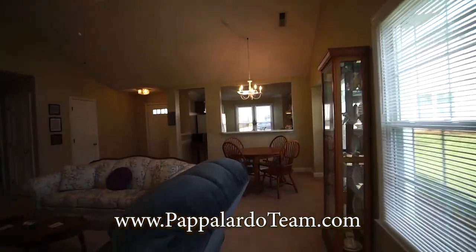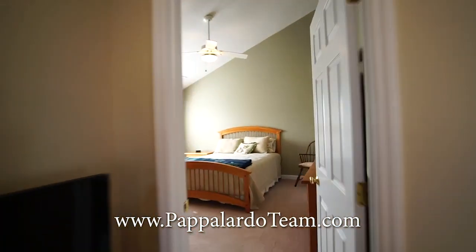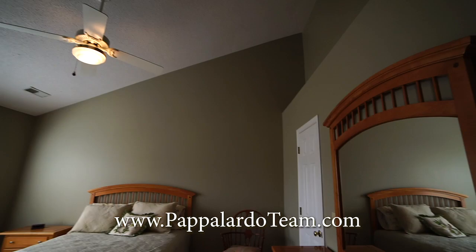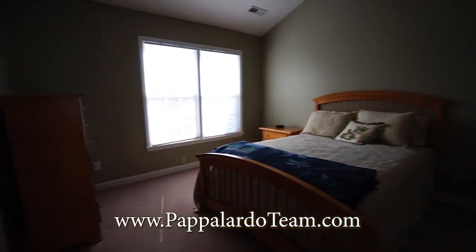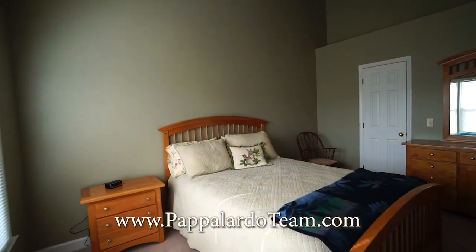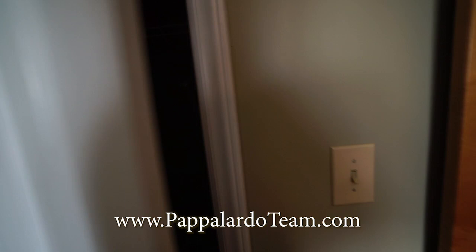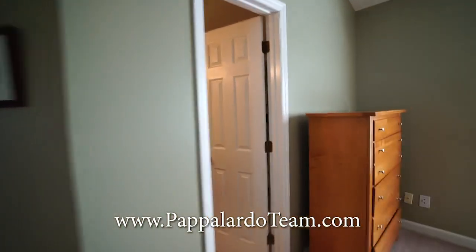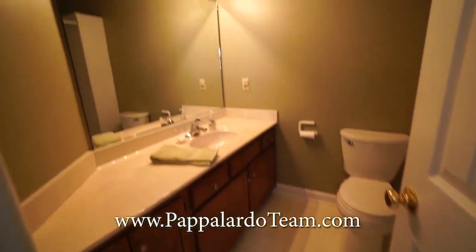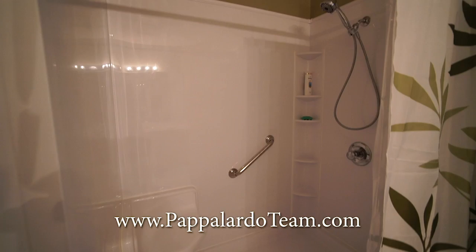Now we're going to walk over across this room into the master. It's a really good sized master. It's also got vaulted ceilings and another plant shelf. Windows for lots of natural light. We've got a walk-in closet over there, and it has its own private bathroom as well. We've got vinyl floors in here, single bowl vanity, nice big mirror, and this really convenient walk-in shower even with a seat. That's really nice.